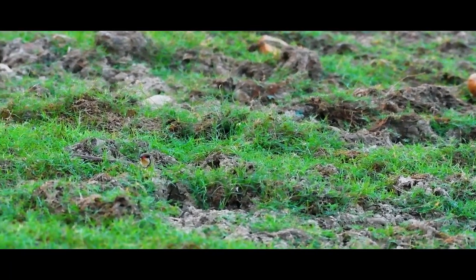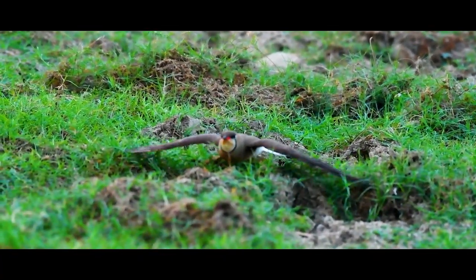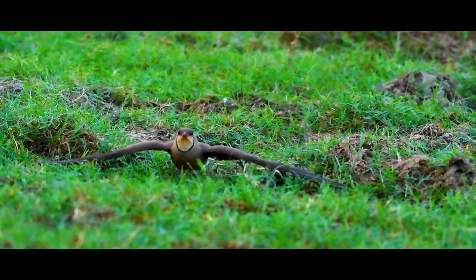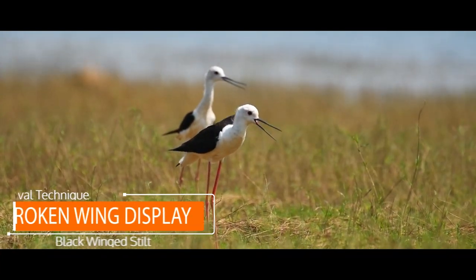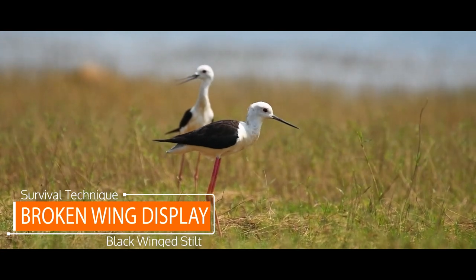The birds flap their wings to appear as an easy target for the predators and perform such fake injury simulations very often. Such anti-predator behaviour seeks the attention of the predator away from the nest being protected by the parent.